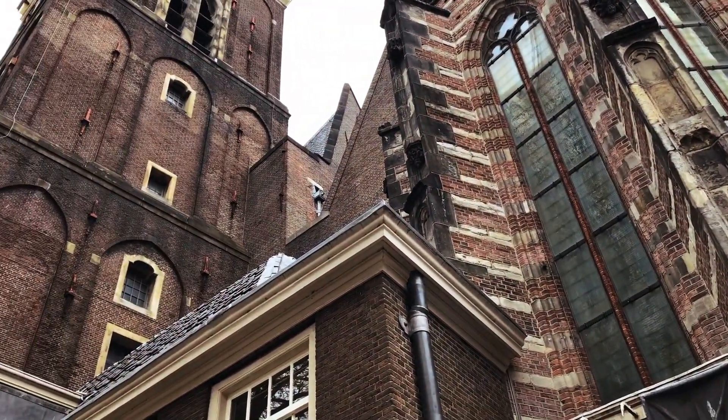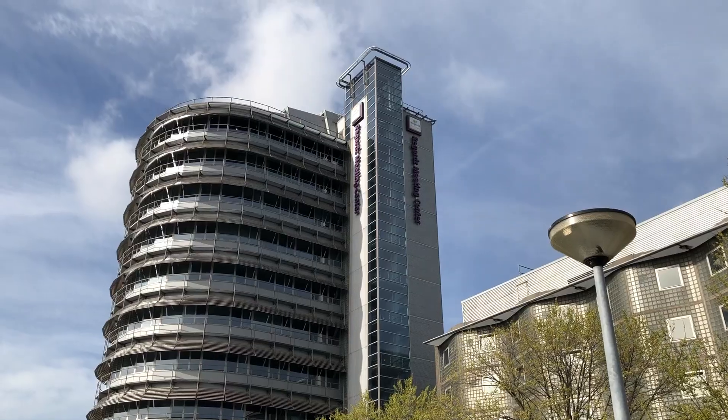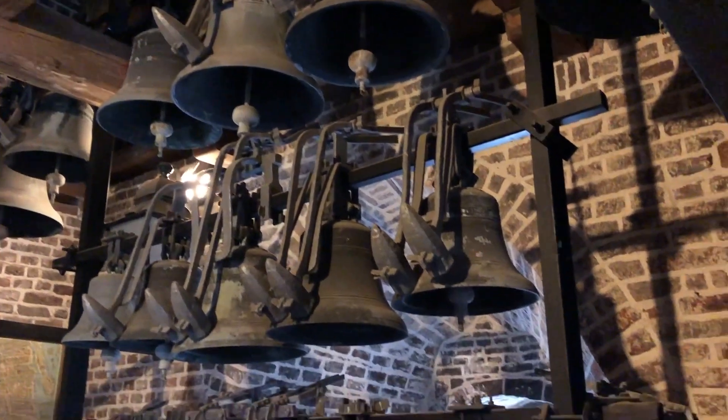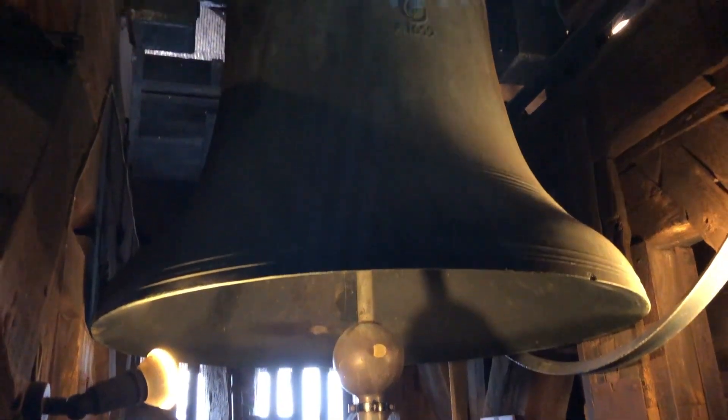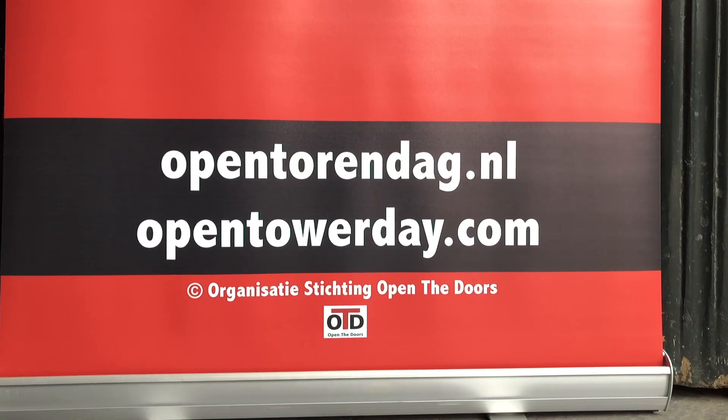Open Tower Day 2020 will be on Saturday March 21st and starts at 10 in the morning until 4 in the afternoon. Some towers even give a bell concert to close the day. For more information visit opentowerday.com.